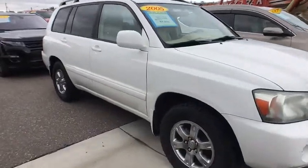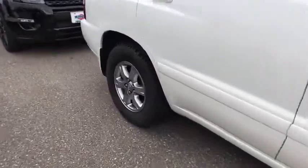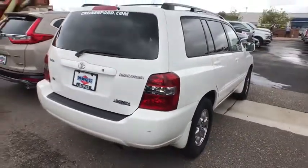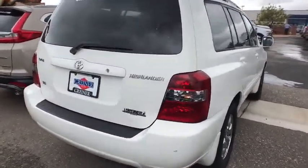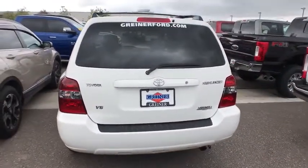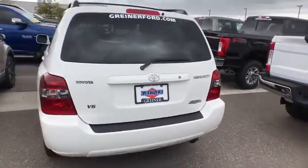The 2005 Toyota Highlander. The Highlander is the SUV that's thought of everything. The Highlander offers seating for up to seven and features Toyota's innovative center stow design. The second row bench seat folds away, leaving a pair of captain's chairs.